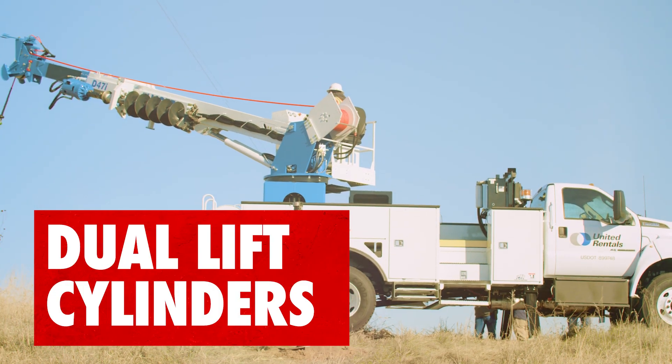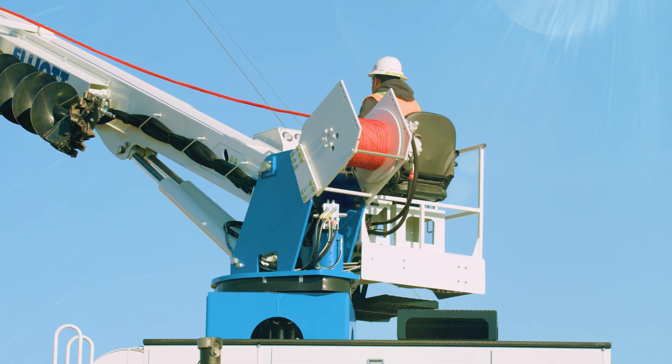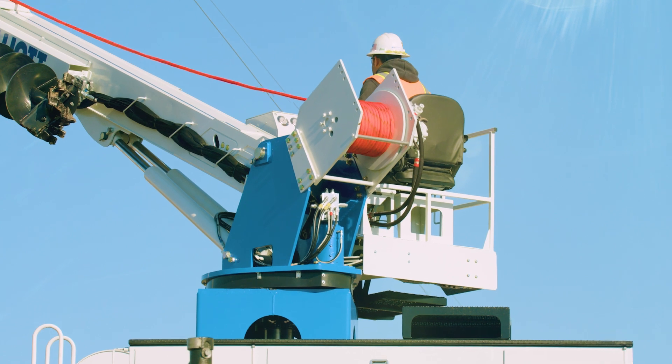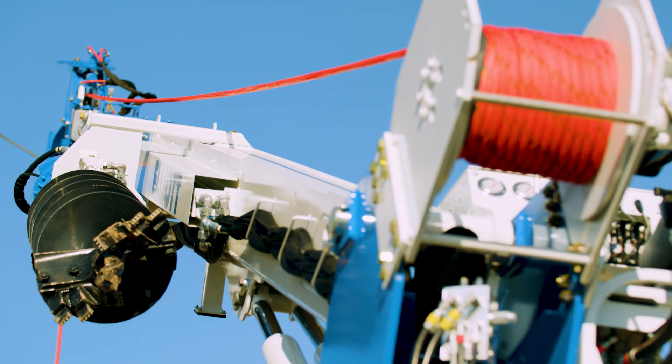Dual lift cylinders provide outstanding boom stability. The planetary swing drive and planetary winch motor, typically found on larger machines, ensure premium efficiency and unparalleled durability.